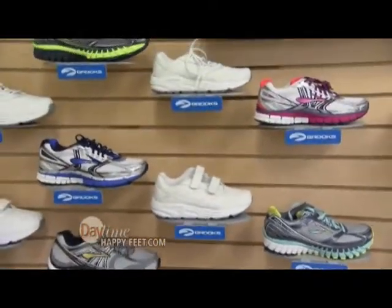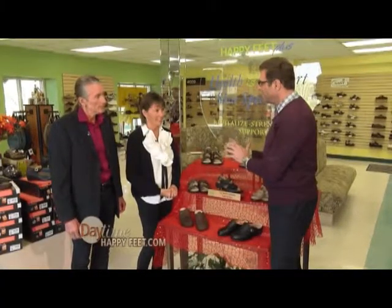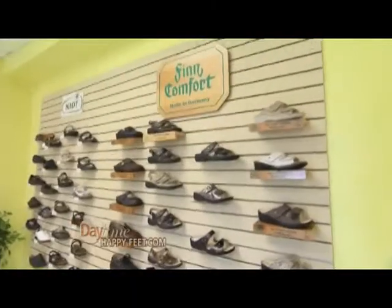For strengthening, we have the Brooks footwear line — it's great for walking, running, and exercise. When you're looking to buy a pair of shoes like this, what's important to remember is that the shoes at Happy Feet Plus may have an adjustment period.